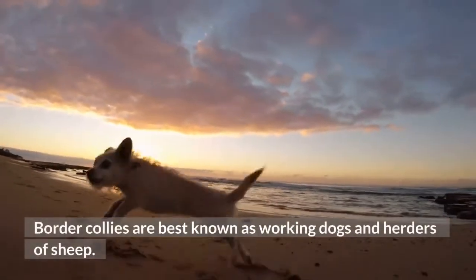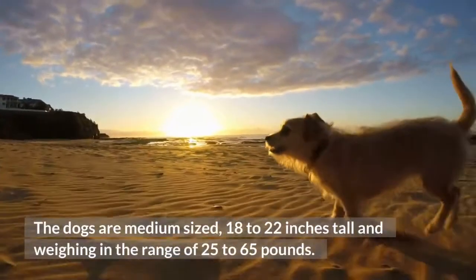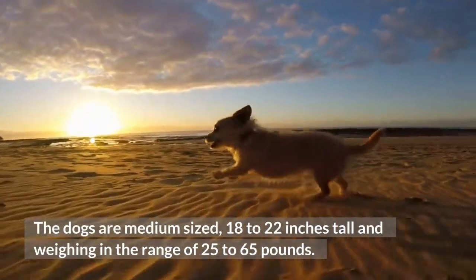Border Collies are best known as working dogs and herders of sheep. The dogs are medium-sized, 18 to 22 inches tall and weighing in the range of 25 to 65 pounds.